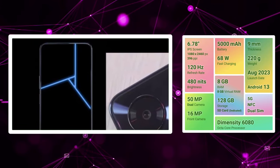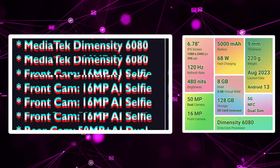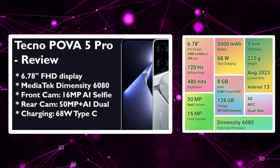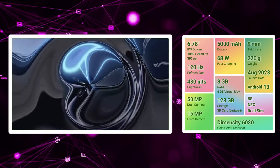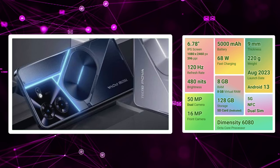There is Android 13 and a Dimensity T6080 processor with great performance. There is 5G band support. There is a 5,000mAh battery with 68W fast charging. There is bypass charging technology and 10W reverse charging.